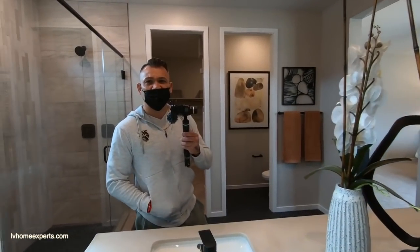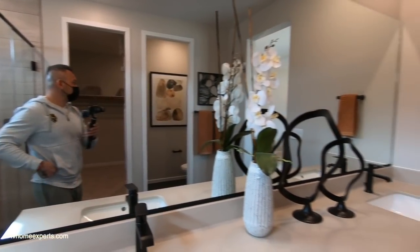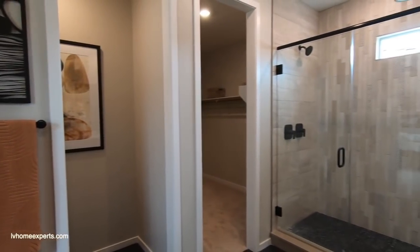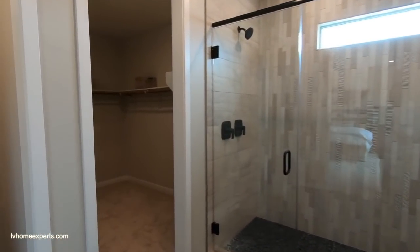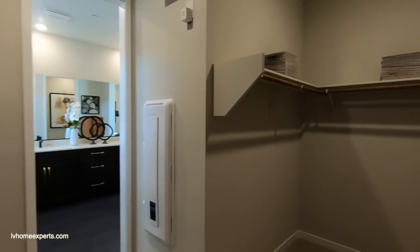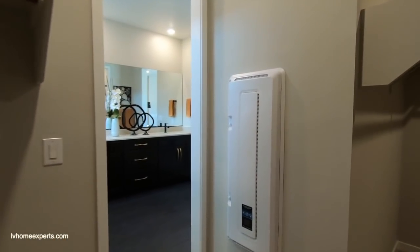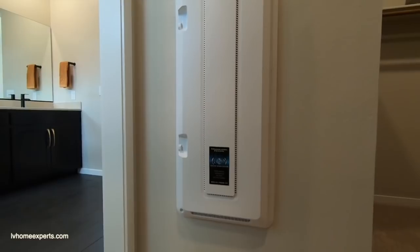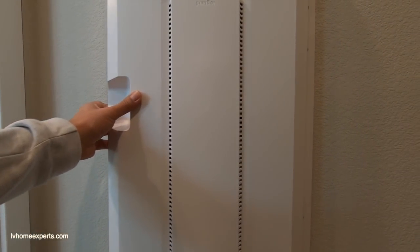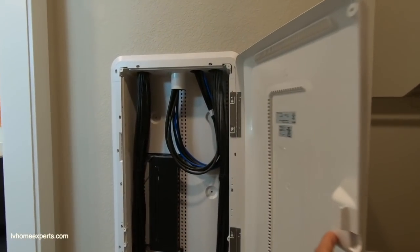If you guys haven't had a chance to check out the merch, support the channel by buying some merch. See what we've got on this side here. If you want more information about this property, give us a call — we definitely love the opportunity to earn your business. This is a 48-inch smart panel box by Acoustics Design System, which we have a great relationship with.